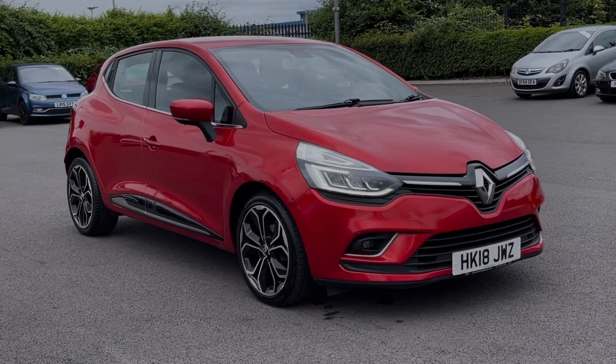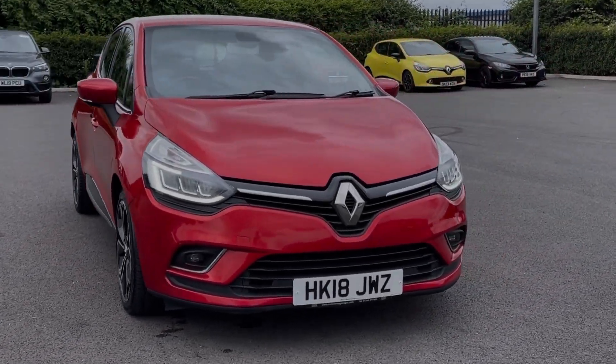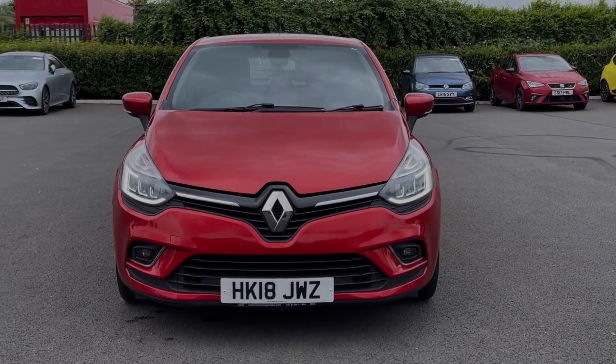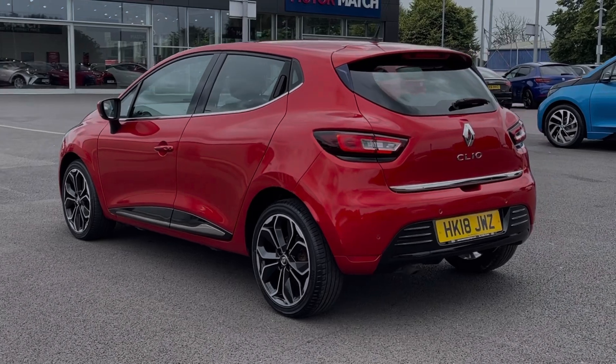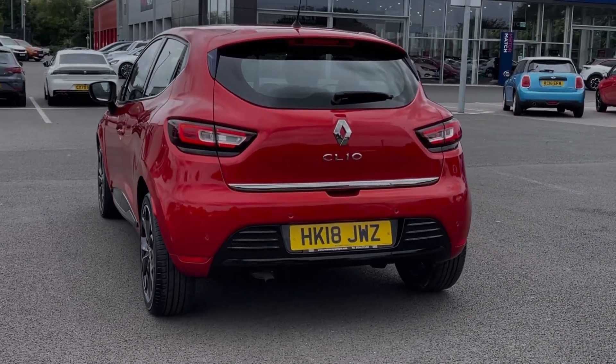Hi there, I'm Becca from Motor Match Chester and I'm going to be taking you around one of our approved used vehicles. This is the Renault Clio Dynamic S Nav. It's a 2018 model, boasting the 1.5 litre diesel engine and manual transmission. This car comes from three previous owners with 51,000 miles on the clock and also boasts a partial service history.